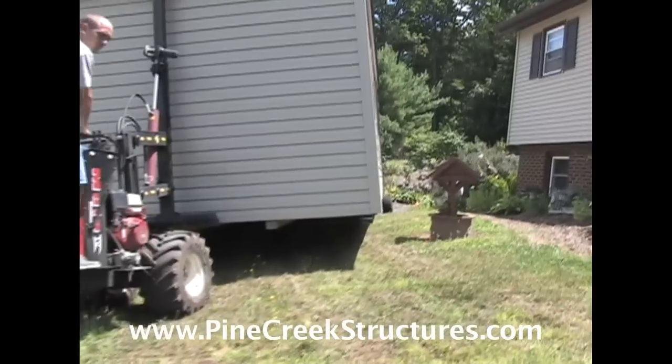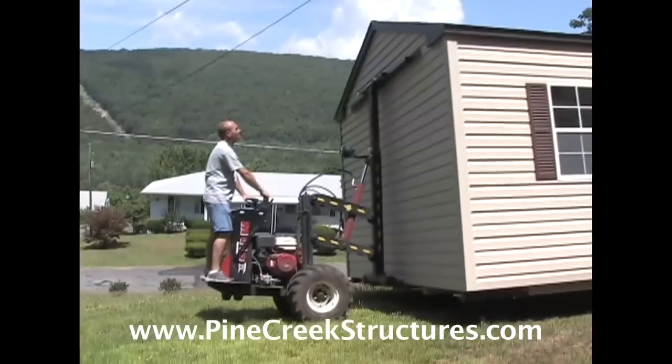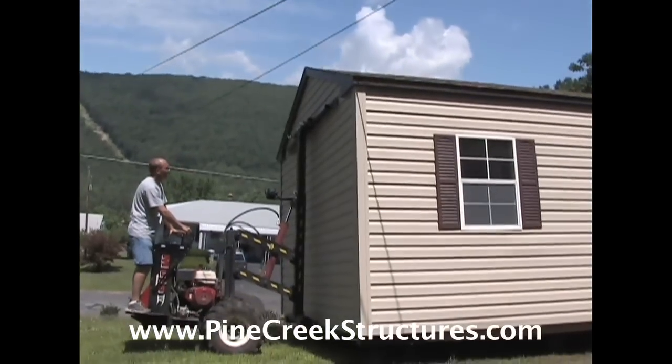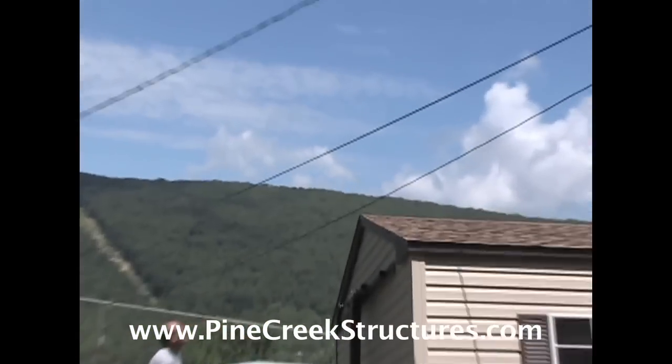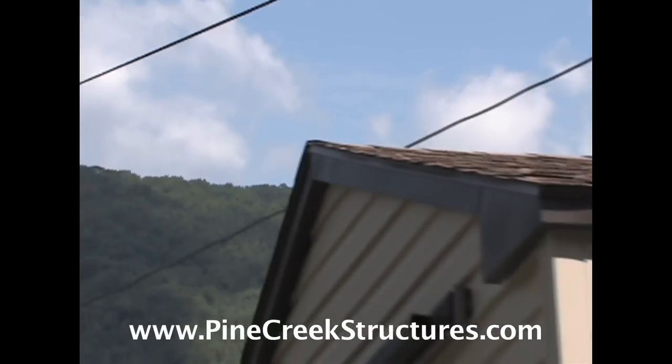As you can see, yard obstacles are no problem for the Mule. The Mule allows the structure to sit approximately 22 inches lower than a delivery trailer, so we can easily pass under power lines and tree limbs.